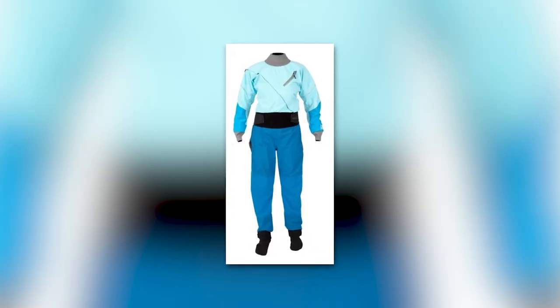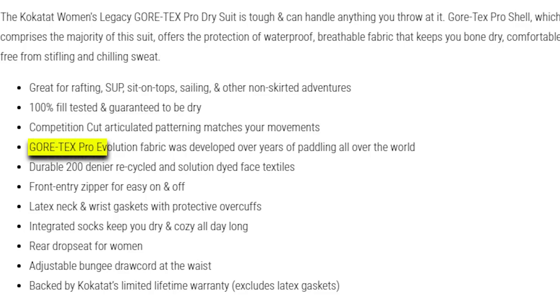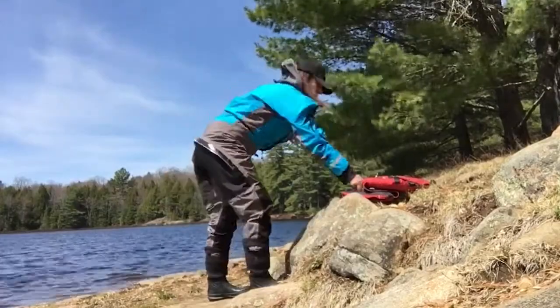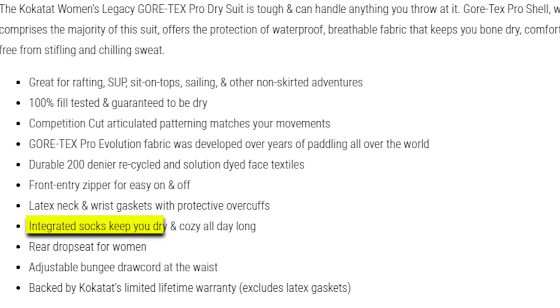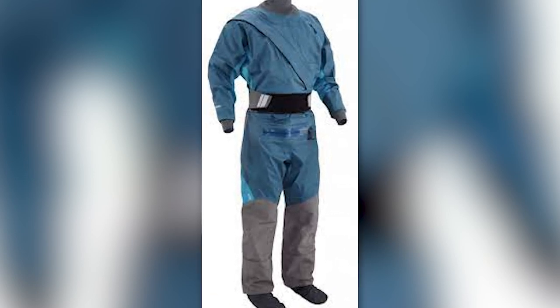Its competition-cut articulated patterning perfectly aligns with your body's movements, enhancing agility and comfort. The Gore-Tex Pro Evolution fabric, developed over years of paddling worldwide, reflects its durability and performance. Featuring 200-denier recycled and solution-dyed face textiles, with a front-entry waterproof zipper, latex neck and wrist gaskets complemented by protective overcuffs, the suit forms a secure watertight seal. Integrated socks keep you dry throughout your adventures, and a unique rear drop seat designed specifically for women adds to the suit's functionality.